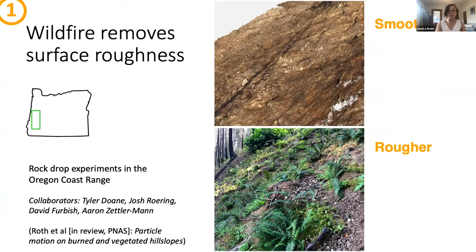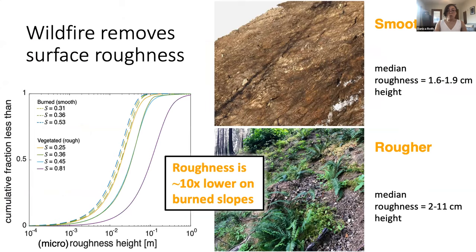In the earliest post-fire stages, wildfire simply removes surface roughness. These are images from a study that Tyler Doan, Josh Roaring, David Furbish, and Aaron Zettlerman and I recently submitted to PNAS on some rock drop experiments in the Oregon Coast Range, where we compared the roughness at a bunch of burned and vegetated slopes and found that the median micro roughness is up to an order of magnitude lower on the burned slopes, which you can see in these cumulative distributions of micro roughness. Just to clarify, roughness height here is a measure of deviation around an average ground surface, and micro roughness means we're using a high-pass Gaussian filter to examine roughness over length scales or spatial wavelengths up to about a meter.